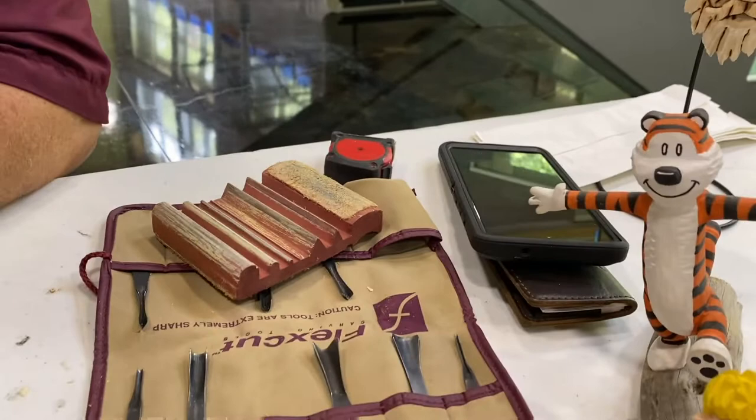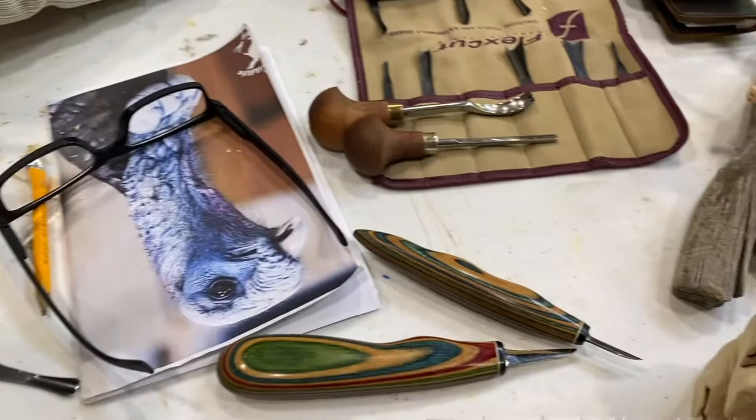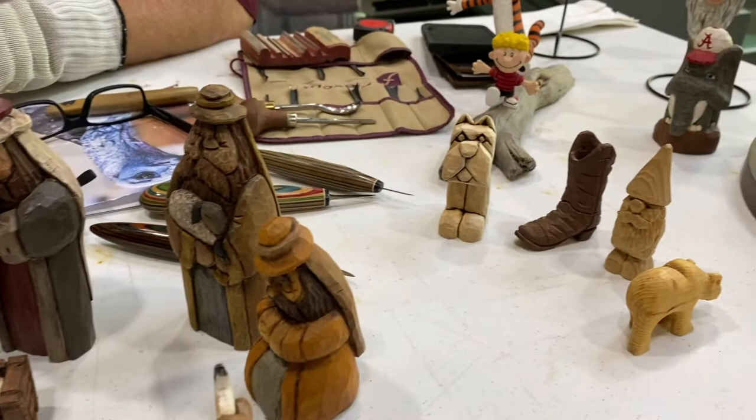And so these are some of your tools here. Yes ma'am. I recognize those tools — gouges, v-tools, knives. You can spend a lot of money on tools, or you don't have to spend a lot to get started. Most of what I do is done with a box cutter, a small box cutter.